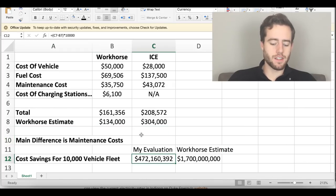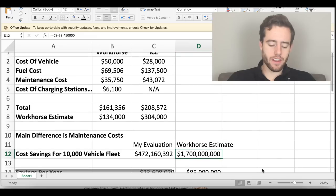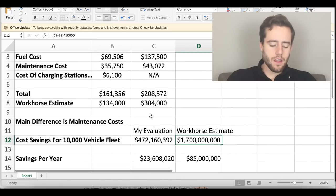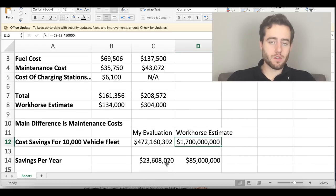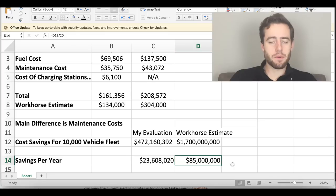What does this mean for a fleet? My cost difference, times 10,000 vehicles, would account for about $472 million in savings. Workhorse's estimated difference is about $1.7 billion — much more significant, mostly because of the maintenance cost difference. The savings per year based on my evaluation was about $24 million, versus about $85 million per year on Workhorse's evaluation.